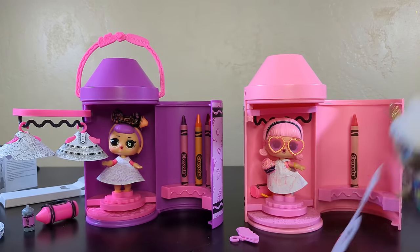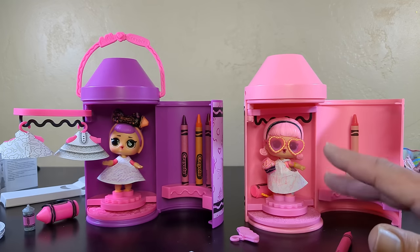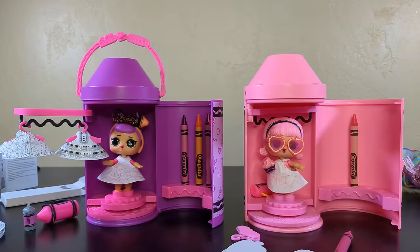So that was the LOL Crayola Color Me Studio - I actually liked this one! If you're enjoying this LOL content, tell me what you think of the fashion studio - is this one for you or is it a hard pass? I feel like this is either you love it or hate it, there's not a lot of gray area. It depends on how crafty you want to be when you play. If you put up with this this long, thanks for watching! And thanks for watching, bye!